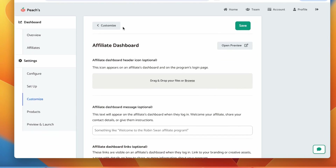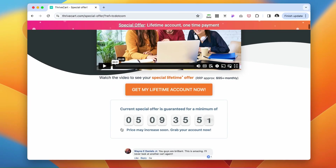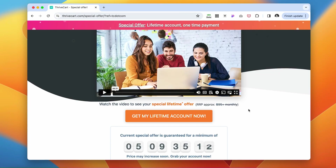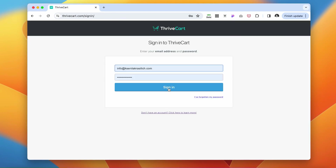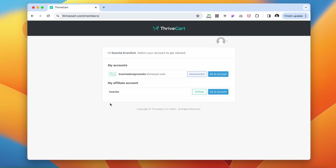So that's how you create an affiliate program with Peaches. Now I'm going to show you how to do the same with ThriveCard. They do not offer a free trial because it's a one-time purchase — you buy and use it forever. I've listed the ThriveCard link below if you decide this is the route you want to take for your affiliate program.